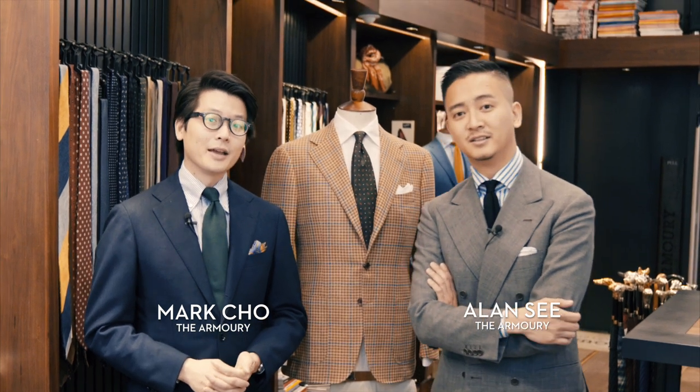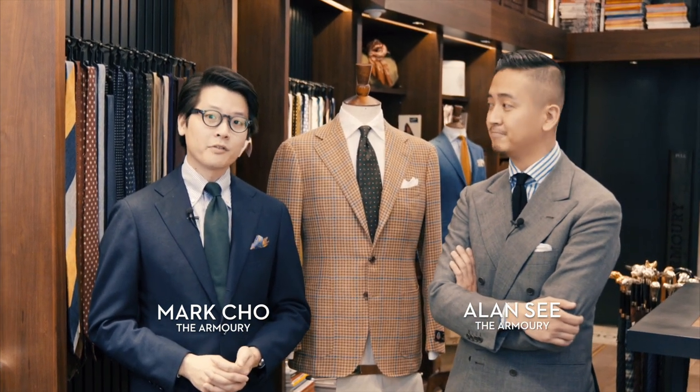Hi, I'm Mark. And I'm Alan. And today we're talking about Ring Jacket, which is one of our favorite suppliers at the Armory.